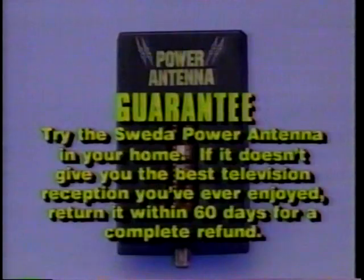Discover what Power Antenna can do for your reception. If it isn't the best you've ever had — the sharpest, clearest TV picture you've ever seen — return it for a complete refund.